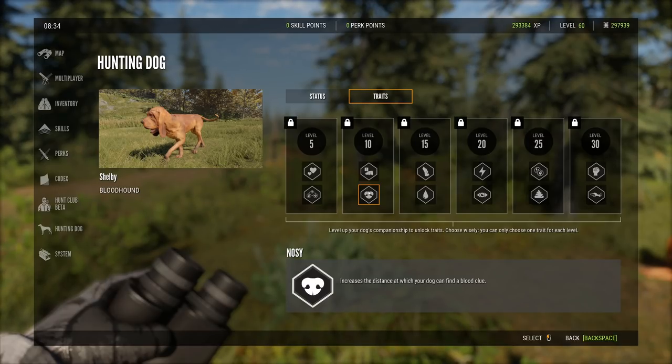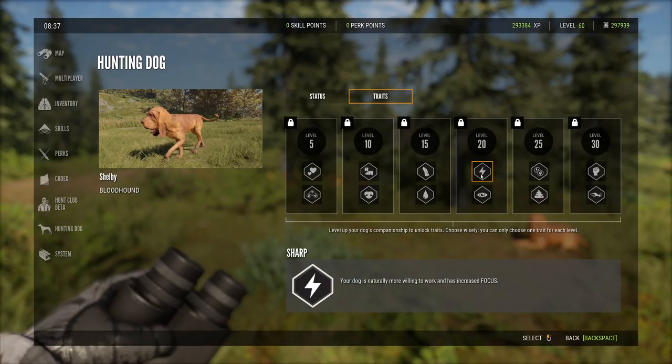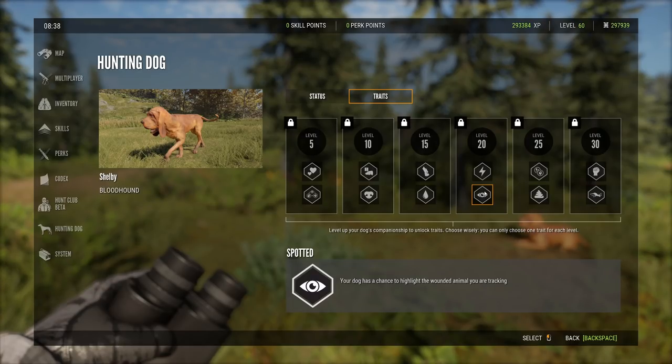'Nosy' increases the distance at which the dog can find a blood clue. 'Howl' makes the dog howl like a wolf on command. The dog is also better at picking up scent from smaller blood clues. At level 20, 'sharp' makes the dog more willing to work with increased focus — the lightning bolt icons represent this trait. 'Spotted' gives the dog a chance to highlight the wounded animal being tracked.